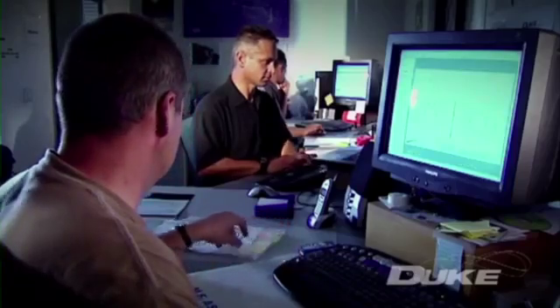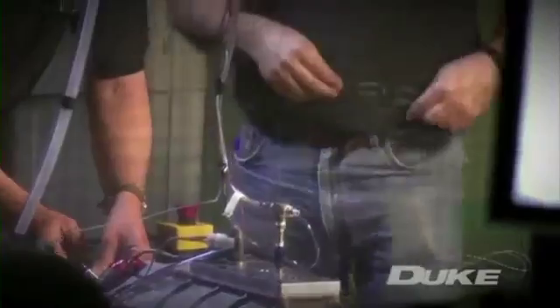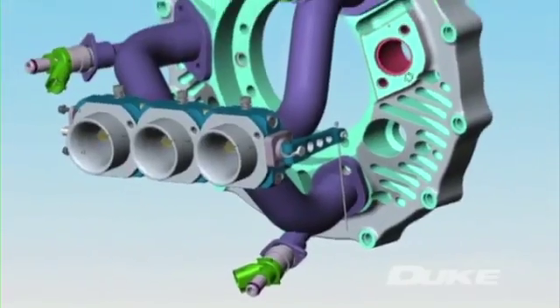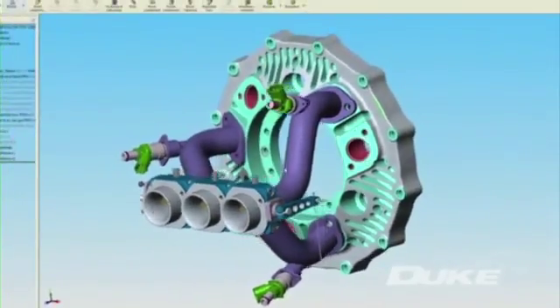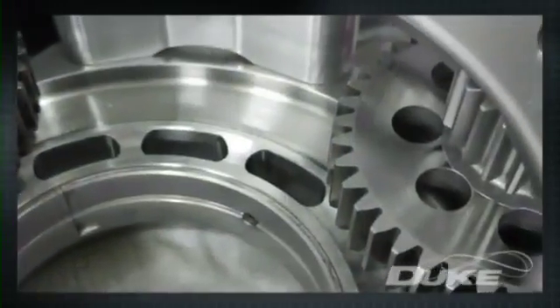Originally conceived and developed by Duke founder Noel Duke, Duke Engines has put together an international team to help develop the concept, including experienced engineers previously at Cosworth Technology, now Marla Powertrain in the UK, and other major engineering companies, forming a highly skilled CAD design, analysis, and development team.